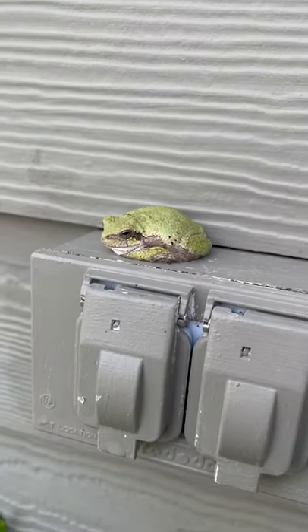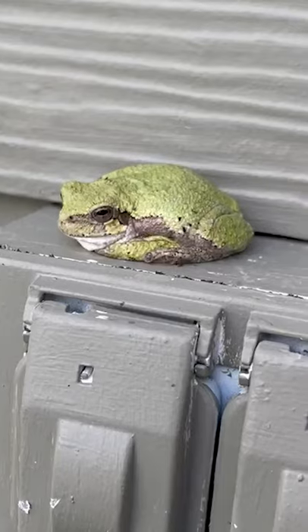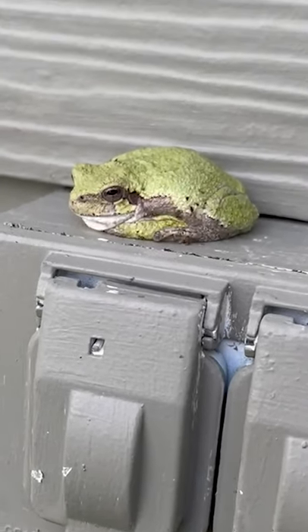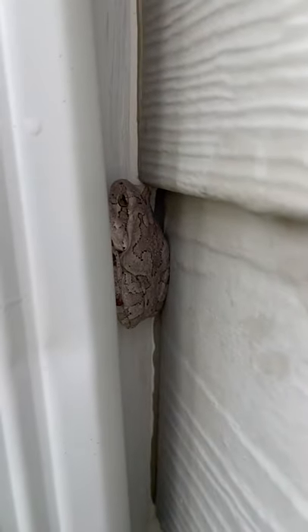This is Adam, Iowa State IPM. Here is another tree frog hanging out on the side of the house on this electrical box. And he's not the only one — a few feet away there's another tree frog hanging out between the gutter and the siding.